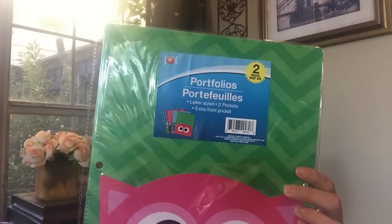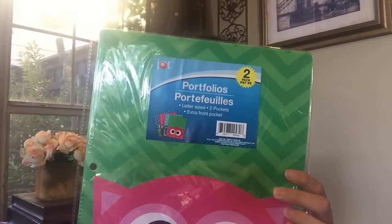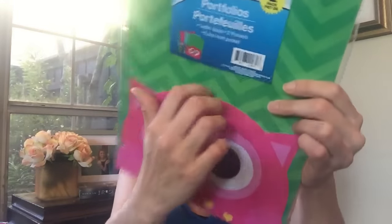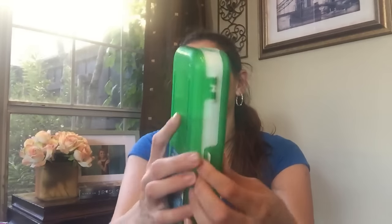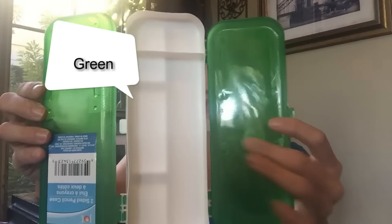Then the little pocket buddies — I've shown these in the blue themed giveaway and the pink themed giveaway. They're just adorable. This one is green with a pink owl, and the sky on the front is a little pocket, and then you get pockets on the inside. What I love about these is you get two folders in here with a letter-sized extra front pocket. These are so cute — I've never seen these before at the Dollar Tree.